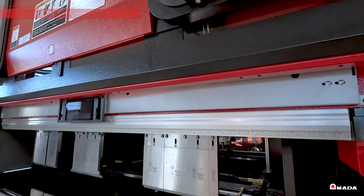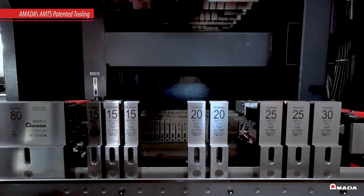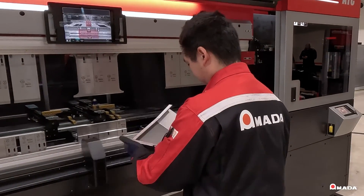Additionally, the ATC precisely loads the most complex tool layout in minutes, making it the ideal solution for variable lot sizes and the seamless introduction of rush jobs.